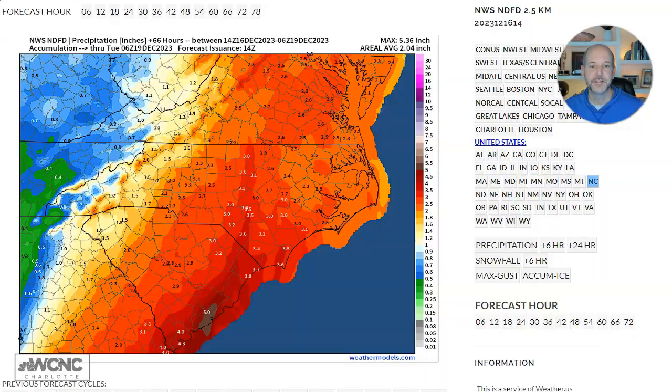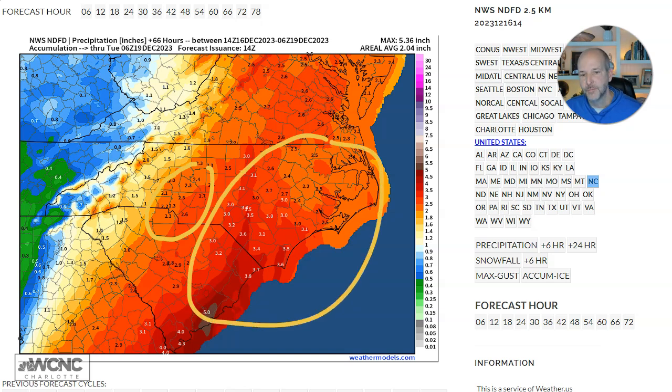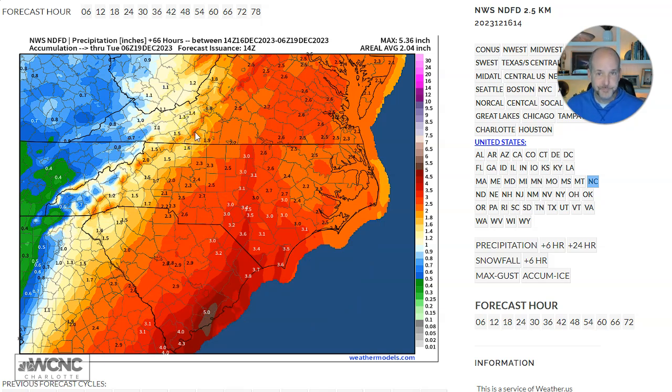Here are the rainfall totals just updated this morning. Around Charlotte, you're looking at one to three inches. Off to the east, probably three, four, five, six inches. In the mountains, it's a little bit less — more scattered. Still a good soaking rain. But clearly, the further east you go, the heavier the rain is going to be.